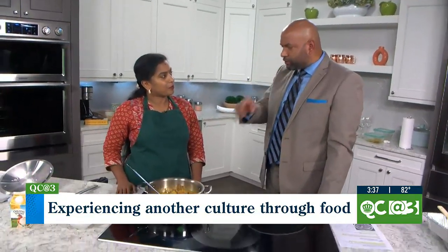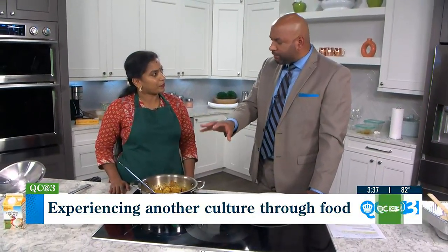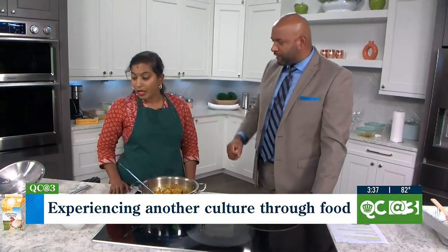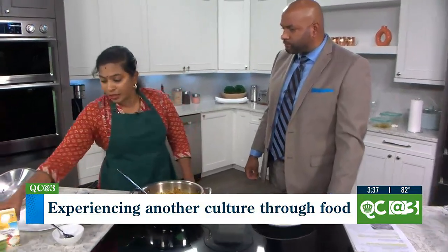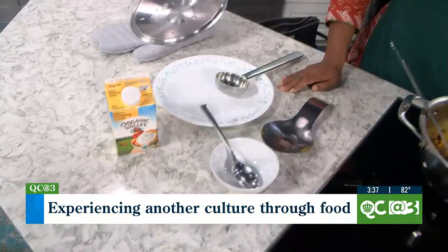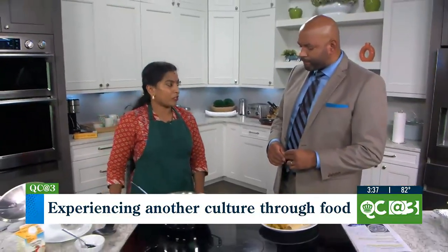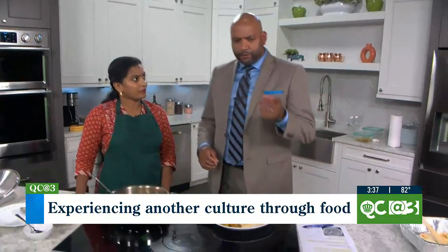Coconut milk has also been used a lot in curry dishes. Does this one specifically take some of that, or could it be replaced with the heavy cream? If you don't like heavy cream, you can add coconut milk. Normally it is made with heavy cream, but you can definitely add coconut milk to give the creaminess.